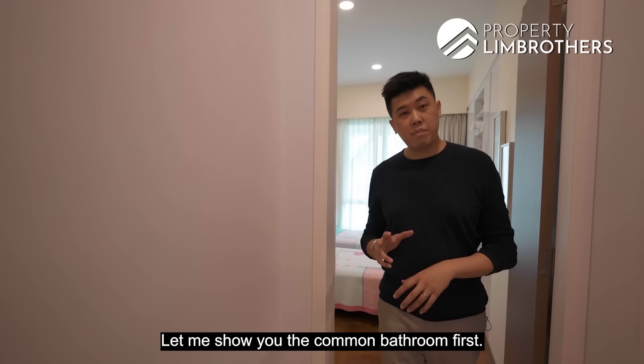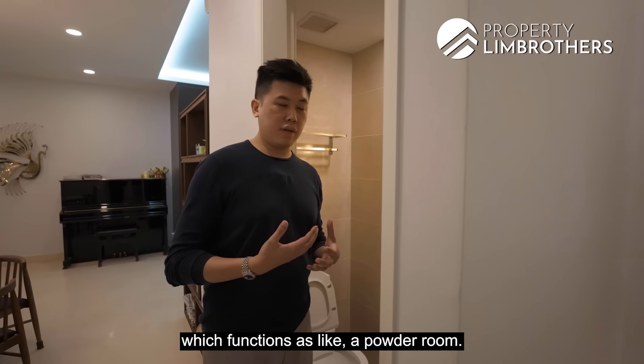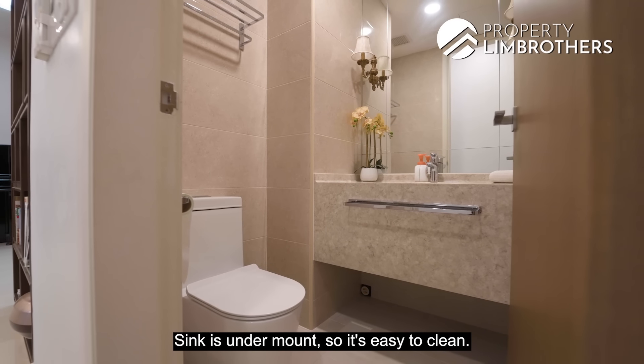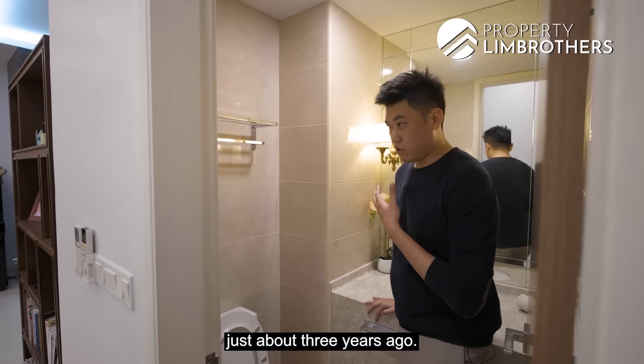This is the third bathroom, functioning as a powder room for guests. The vanity surface is done up in a very nice marble look-alike, well maintained. The sink is undermount, so it's easy to clean. All sanitary fittings have been changed out just about three years ago.